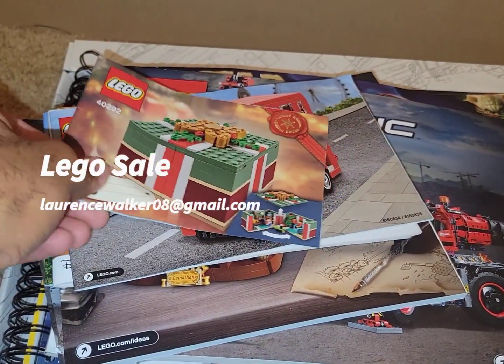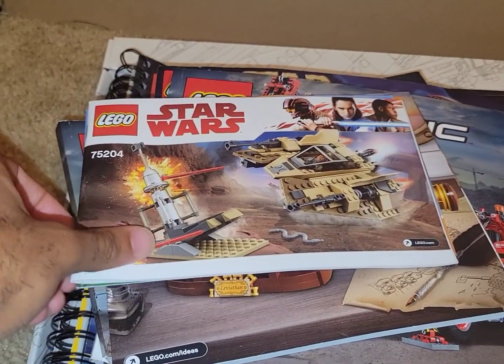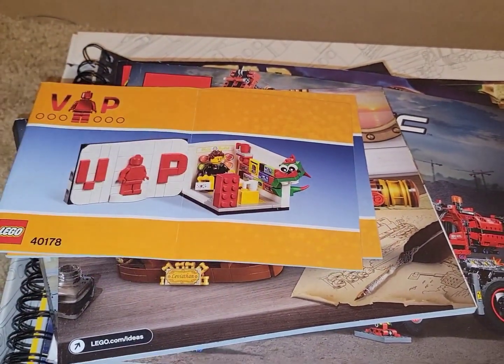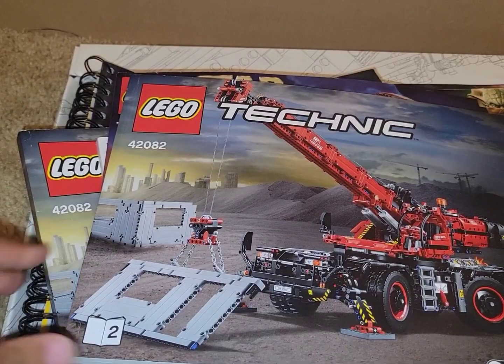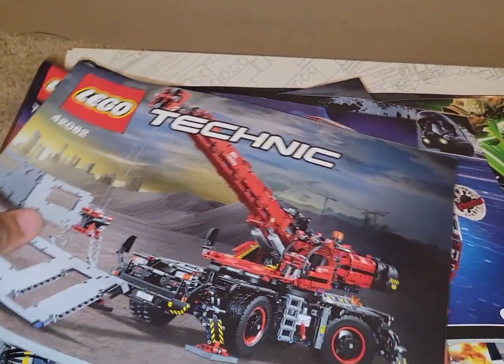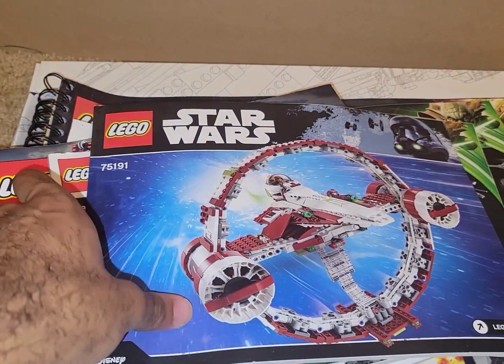Hello, I'm trying to sell these 19 Lego sets in bulk, all at once. I did the estimates and it's worth about $2,500, and the shipping and the tax would bring it up to about $3,000.